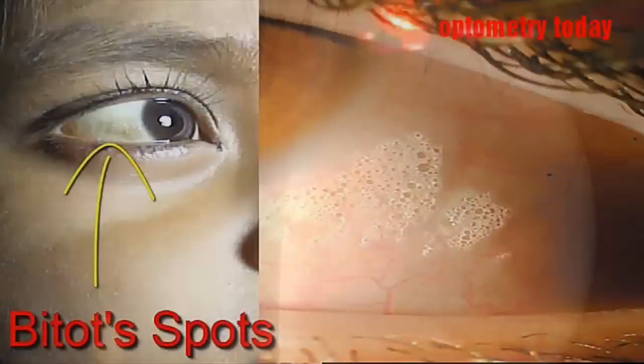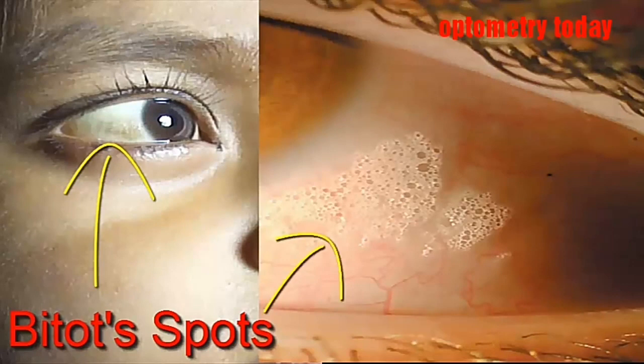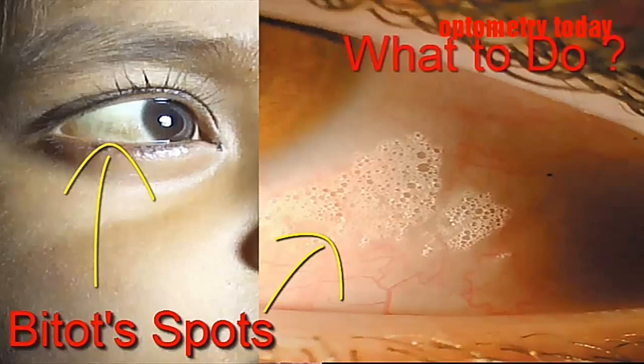We will start with the definition, then try to identify the spots in the eye. We will review WHO grading of Xerophthalmia, identify which grade it fits, and finally discuss a case along with its treatment.